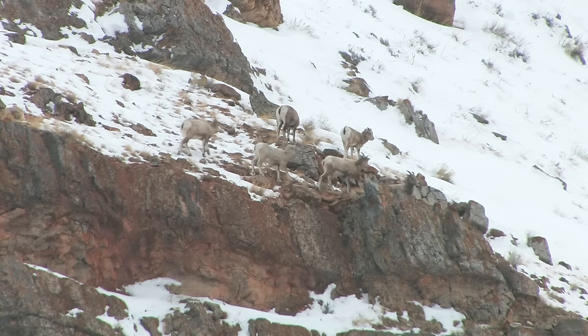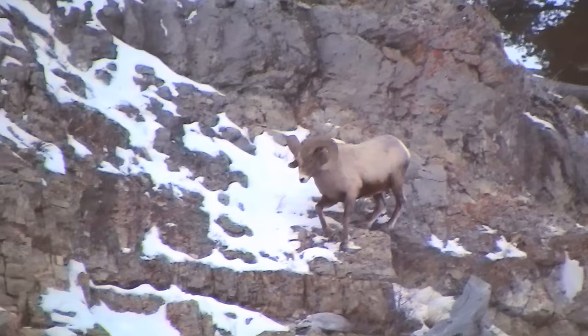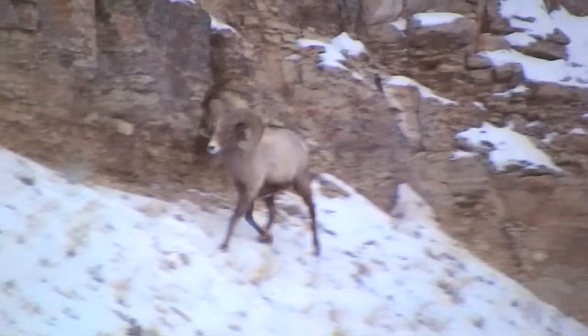Bighorn sheep live in small groups of ewes and lambs, with males usually hanging out by themselves or with another male. Since bighorn sheep cannot easily move through deep snow, they prefer dry, rocky slopes where they have a better chance of avoiding predation.